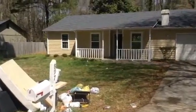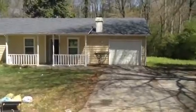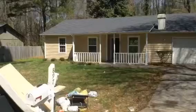Today is April the 1st, 2015, and I am here at 897 Hemingway Drive doing the move-out inspection.